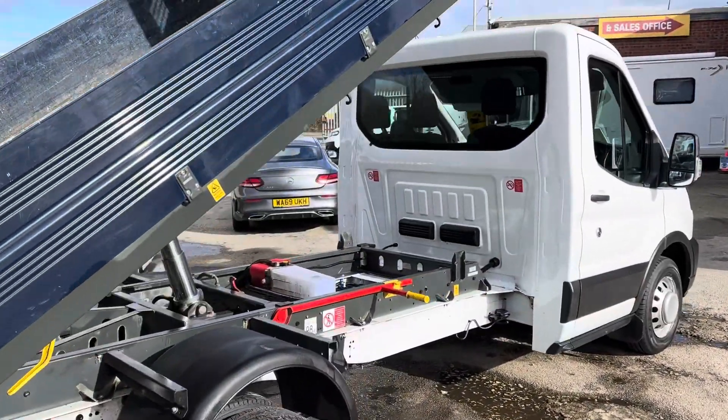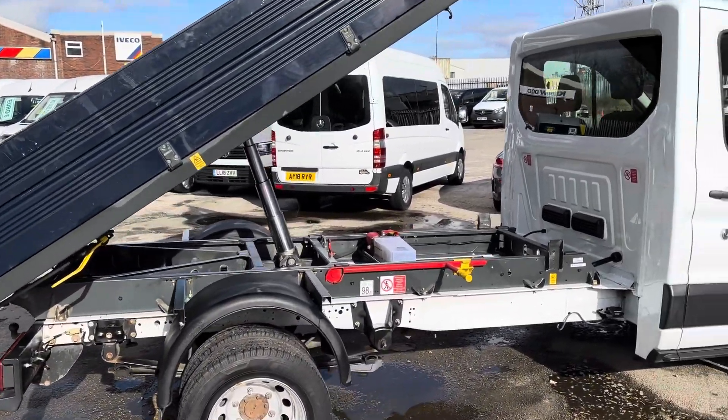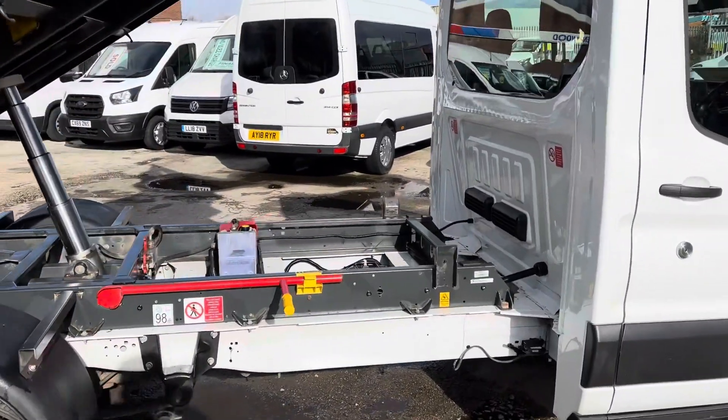It's the VFS tipping body, still got the council colors with the blue back. Work light on the roof there.